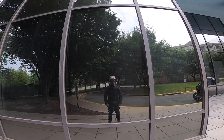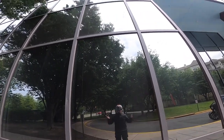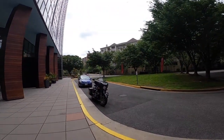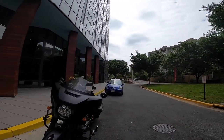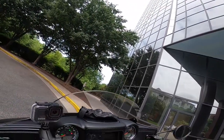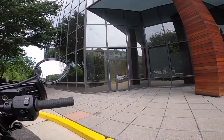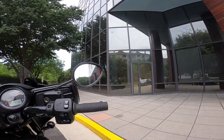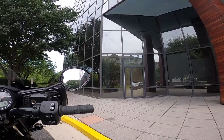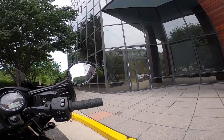Hey everyone, DMVSoloRider here. I thought we'd start today's video with a little image of yours truly, at least as close as I can get to one in this really dark window. And over there is my 2019 Indian Chieftain Dark Horse — greatest motorcycle known to mankind. I'm not the biggest guy in the world, I'm 5'7", and I've got plenty of leg room on my bagger. Got my little backrest in here. It really is like riding on a lazy boy. I couldn't be happier.